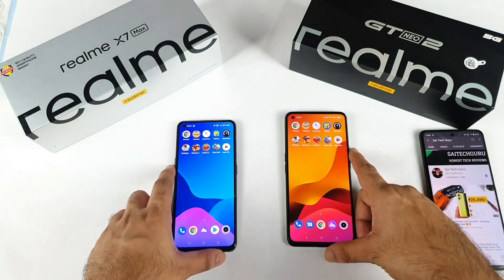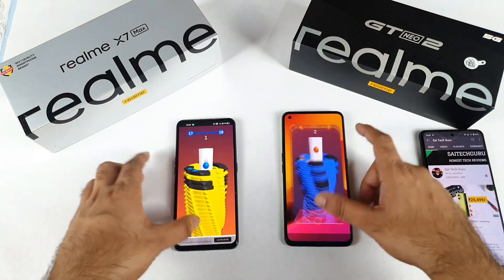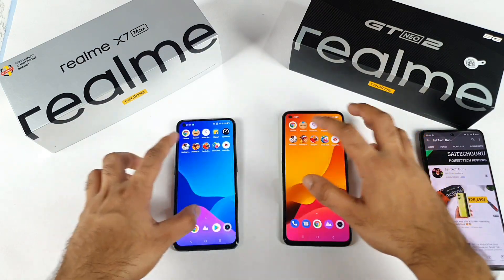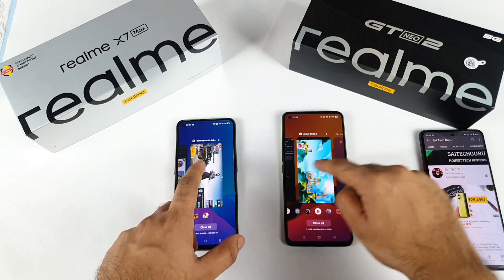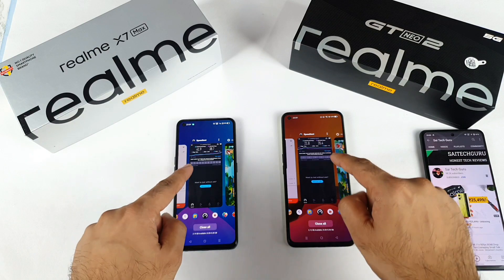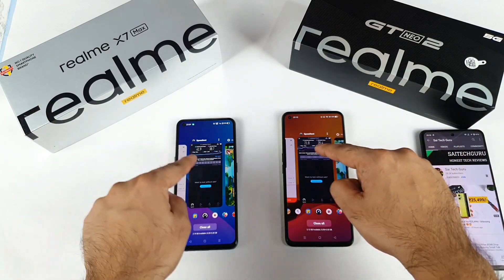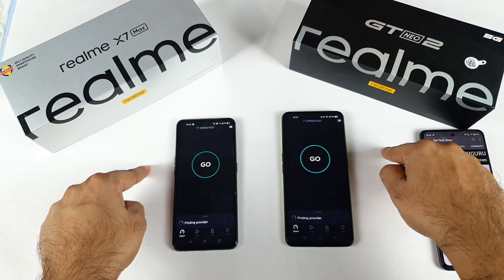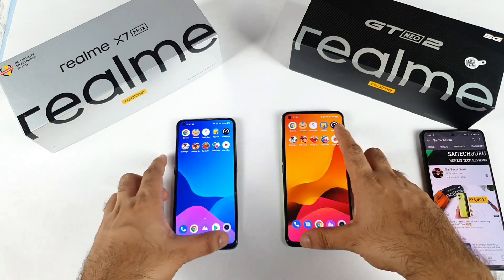Now it's time to check the RAM management by going back through each app one by one. Up to five games, there should not be any problem — both phones can maintain five games in the background perfectly. Next is the speed test app from multitasking. The speed test results were 21.8 and 41.9. Let's see if they can reopen without refreshing — and both phones did not keep the speed test results in the background.